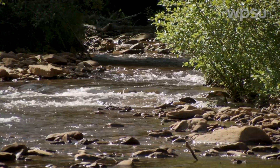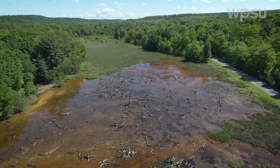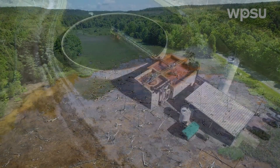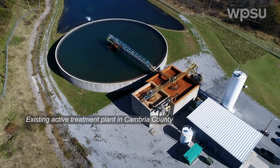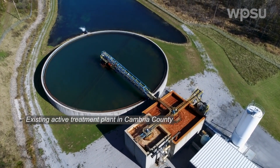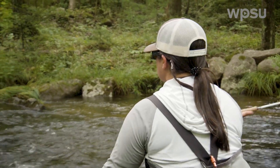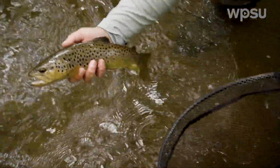In the case of Moshannon Creek, it's already known that there are three major reaches severely impacted by underground coal mines. If these three plants get built out over the next 15 years, we could restore essentially the whole creek — we're talking 50 to 60 miles of very high quality trout stream recovered.